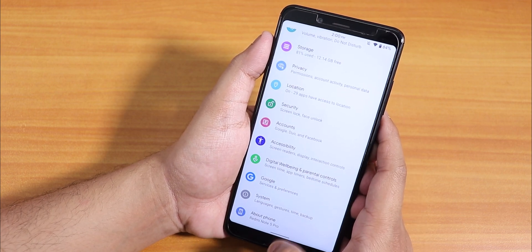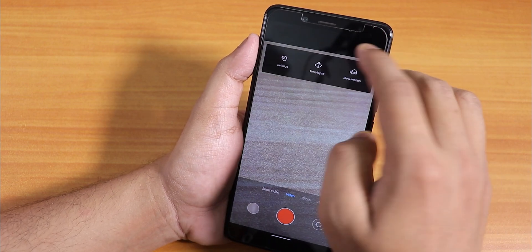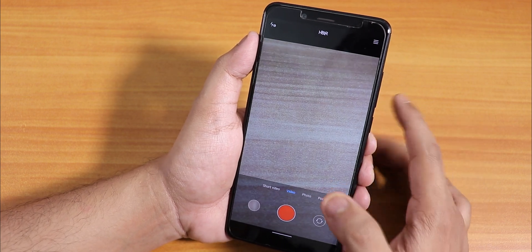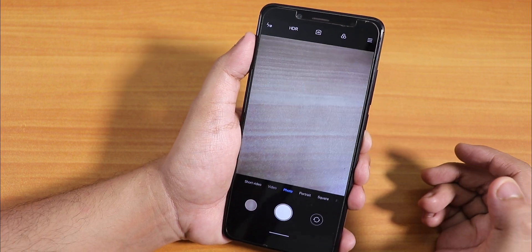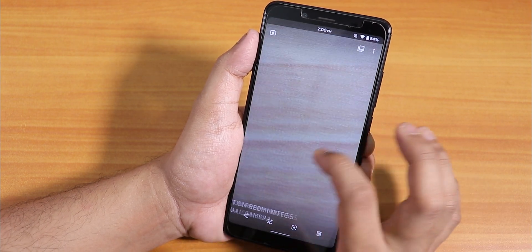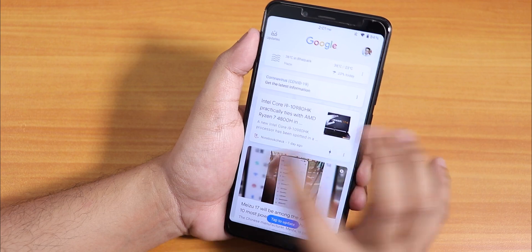The stock camera is the MI Camera, present by default. In video options, we have FHD at 30 or 60 fps and 4K at 30 fps. There's no 4K 60 fps — that's a limitation of the Snapdragon 636 processor. Normal photos are fine, no major problems. The camera watermark shows 'Redmi Note 5' instead of 'Redmi Note 5 Pro' for some reason.